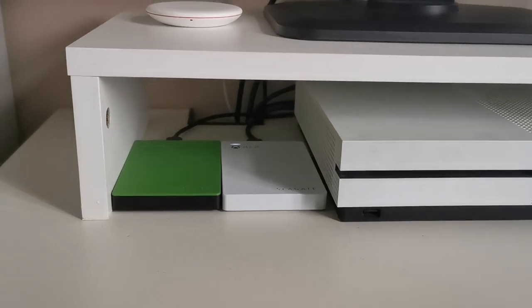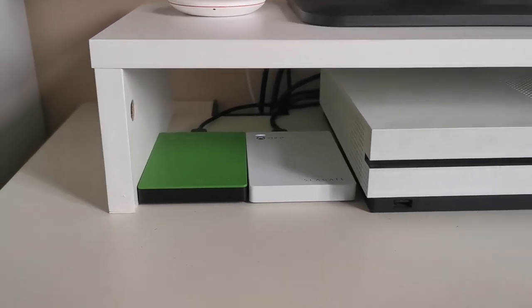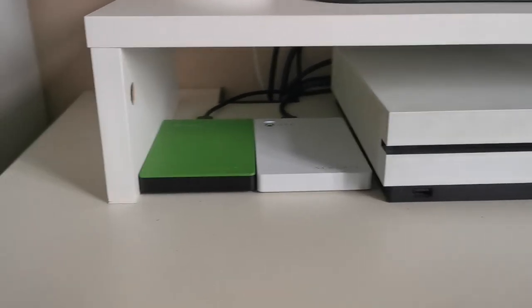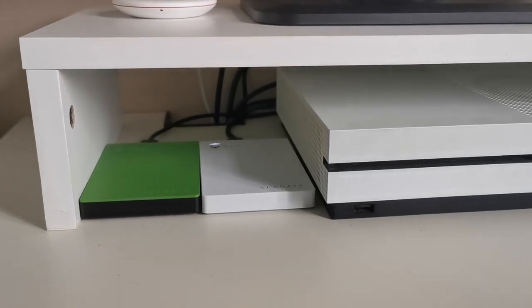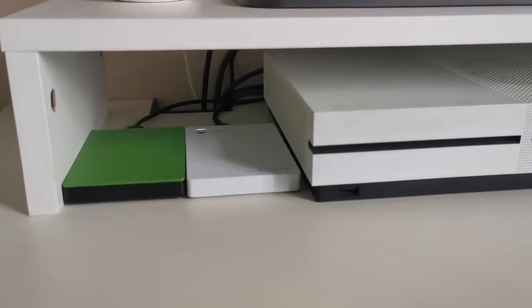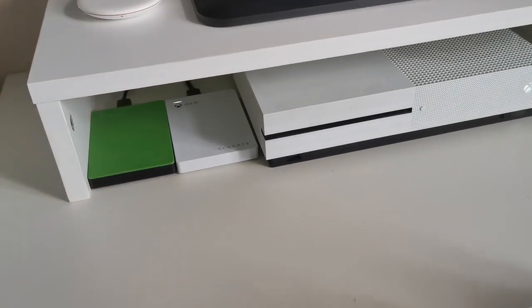Here we have two hard drives from Seagate plugged into my console. I think one of them is already full. The green one is 1TB and the white one is 2TB. I still have quite a lot of storage, but I had to buy another Seagate drive because it was getting pretty full.